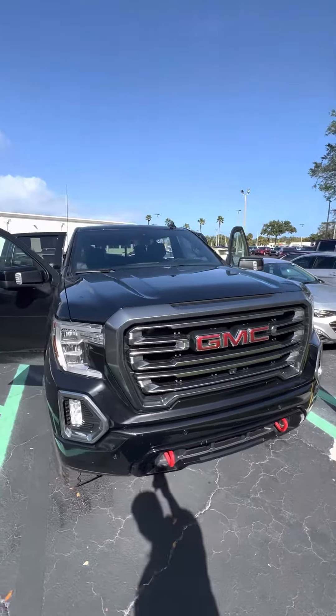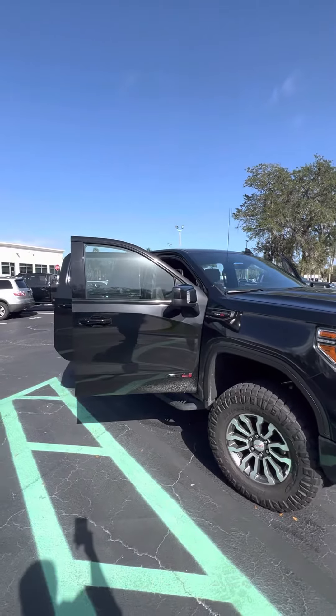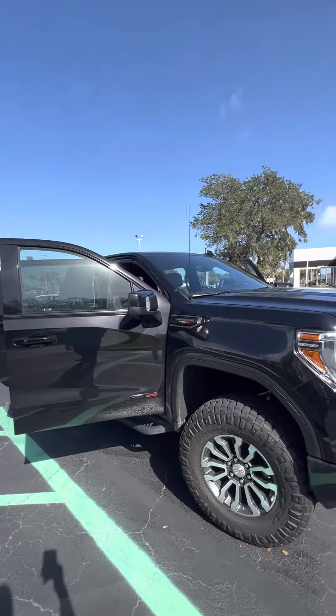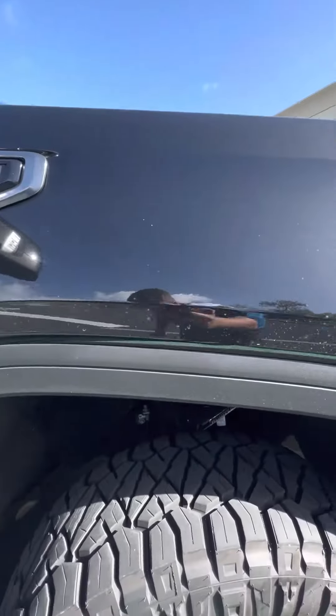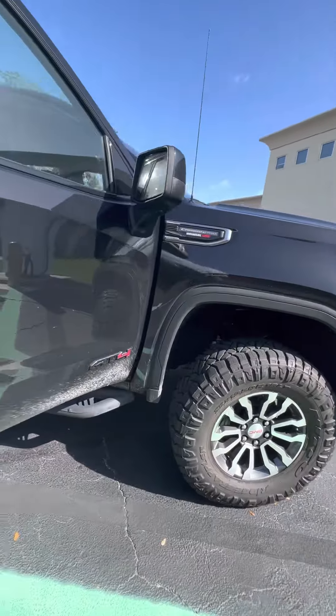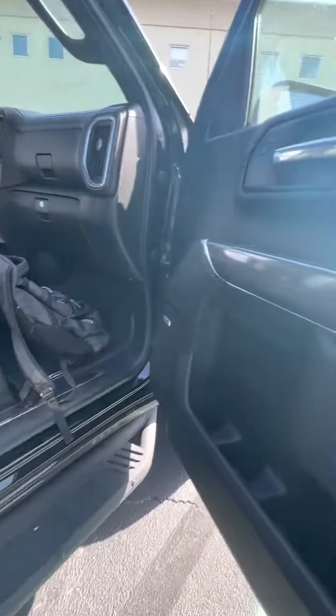Hey there, good afternoon Breck. This is Brock here at Richiottos in Daytona Beach doing a quick walk-around for you of this beautiful 2020 GMC Sierra AT4 Carbon Pro Edition. It's got the Duramax diesel, plenty of tread left on these 35-inch tires, and a nice set of wheels. You've got the Sierra running boards on both sides.